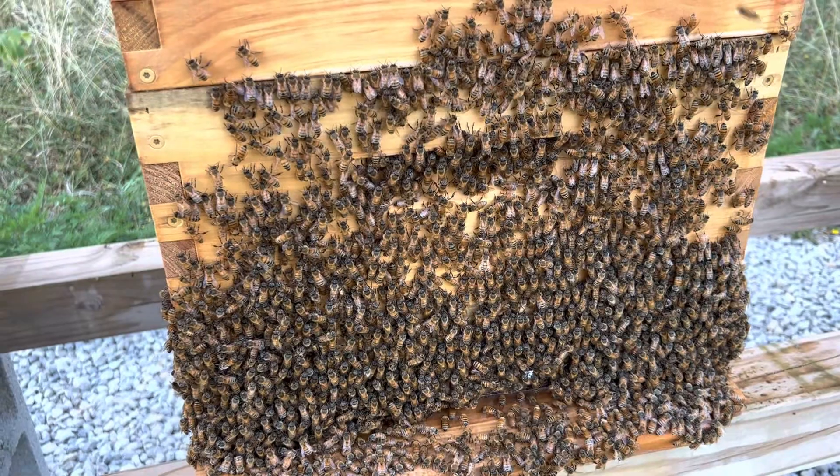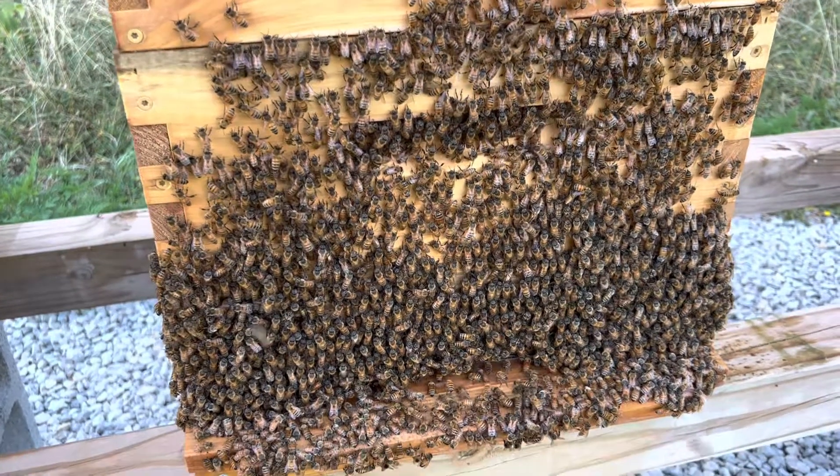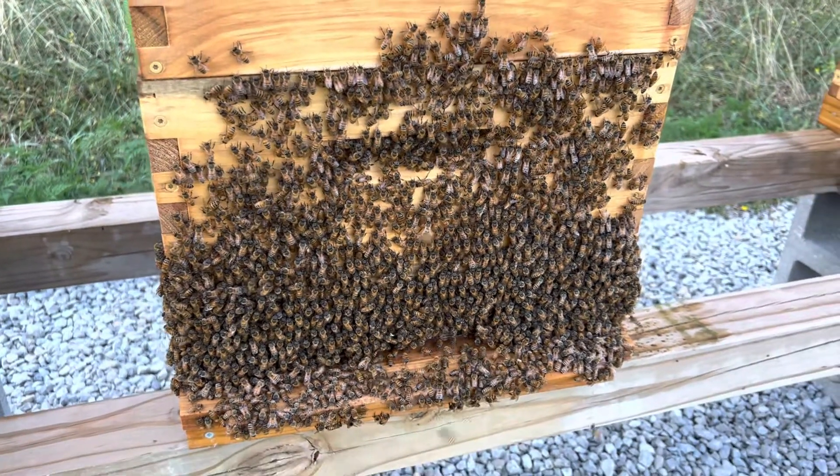But this is bearding. I think this is normal behavior for the bees and just super interesting to watch. Y'all have a great day. God bless and have a great day.